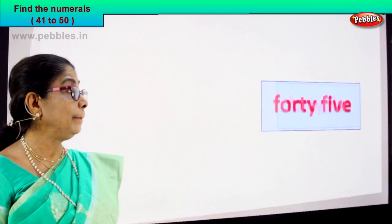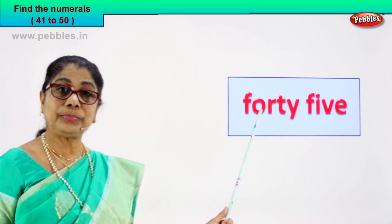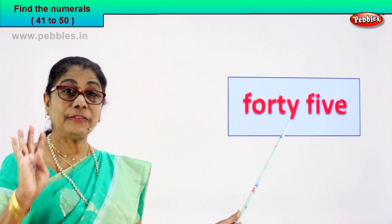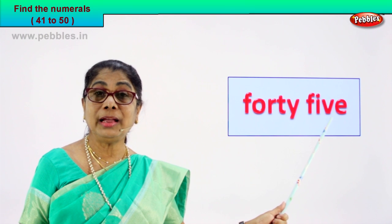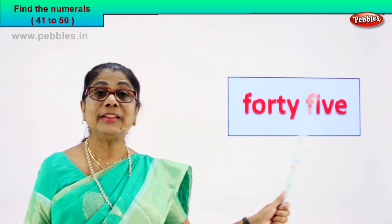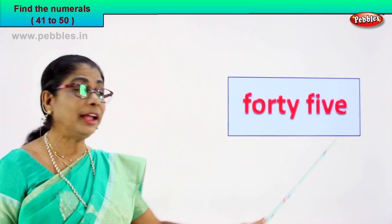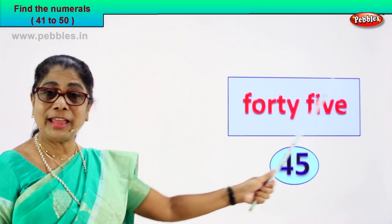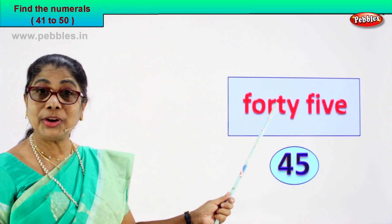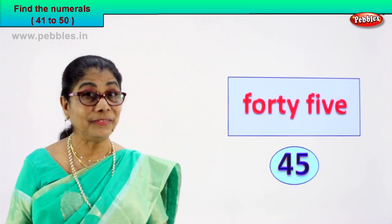We have another number name and you are going to find the numeral. Read. F-O-R-T-Y: forty. F-I-V-E: five. Forty and five — how will we write the numeral? Four and five: forty-five. Very good. Forty-five, four and five. Forty-five. Very good.